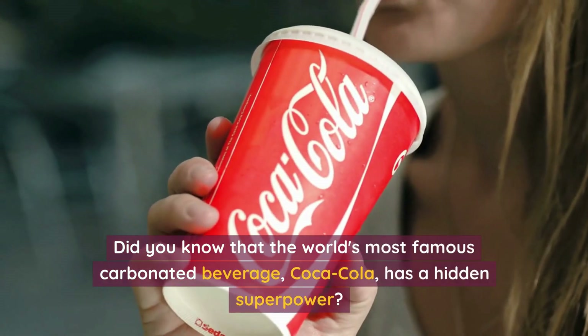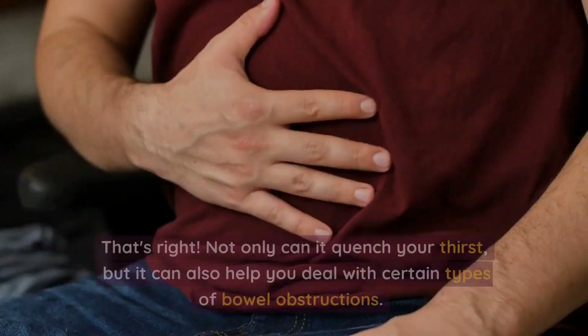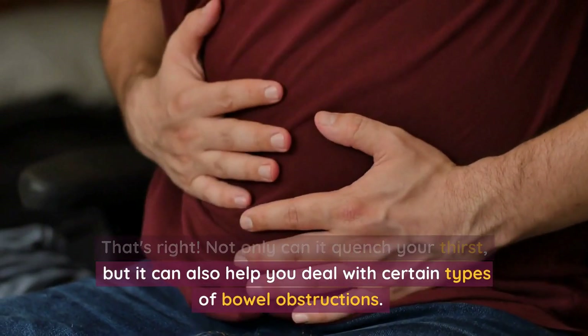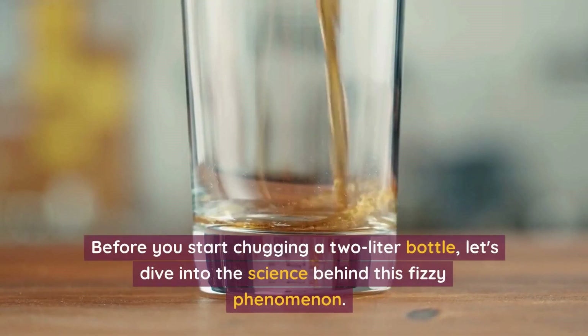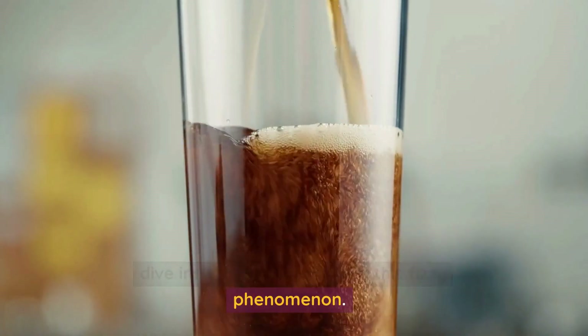Did you know that the world's most famous carbonated beverage, Coca-Cola, has a hidden superpower? That's right! Not only can it quench your thirst, but it can also help you deal with certain types of bowel obstructions. Before you start chugging a 2-liter bottle, let's dive into the science behind this fizzy phenomenon.